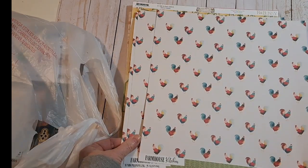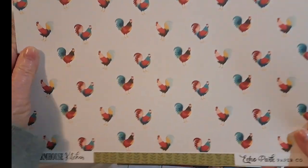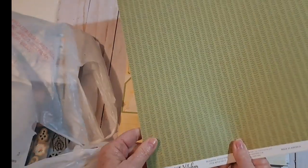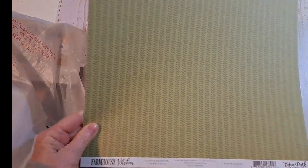I got these Farmhouse Kitchen from Echo Park paper. Look at the adorable roosters. It's called Roaming Roosters by Echo Park. So cute.